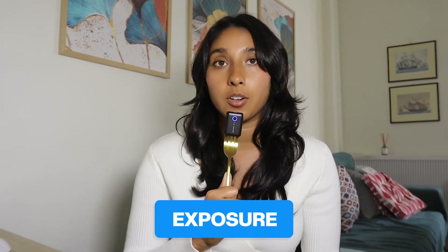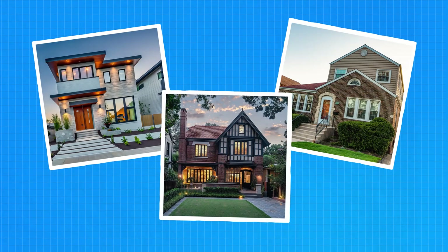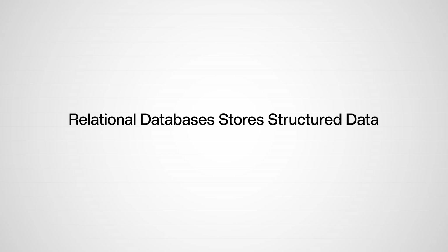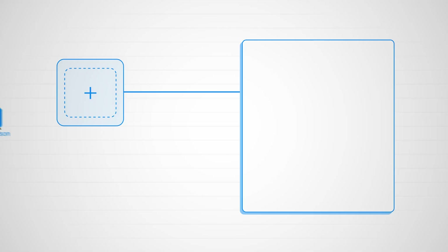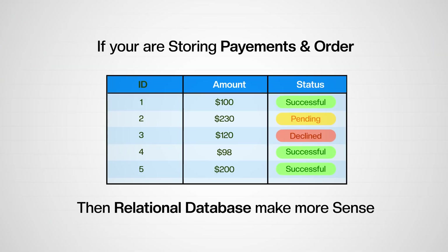It's kind of like building a house — there are standards to frame walls, run plumbing, and wire electricity, but every house is still unique. You have to understand both the rules and the trade-offs. One of the most common systems questions is: should I use a relational database or NoSQL? Relational databases store structured data like a spreadsheet with fixed columns. NoSQL stores unstructured or semi-structured data that doesn't fit into one shape. For example, if you're storing resumes, every applicant might have different layouts, formats, or fields — so NoSQL is the better choice. On the other hand, if you're storing payments or orders where fields are predictable and relationships matter, then SQL probably makes more sense.